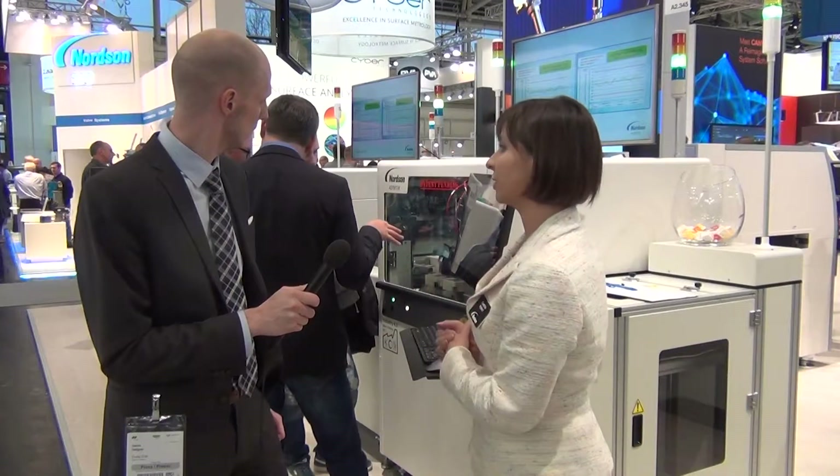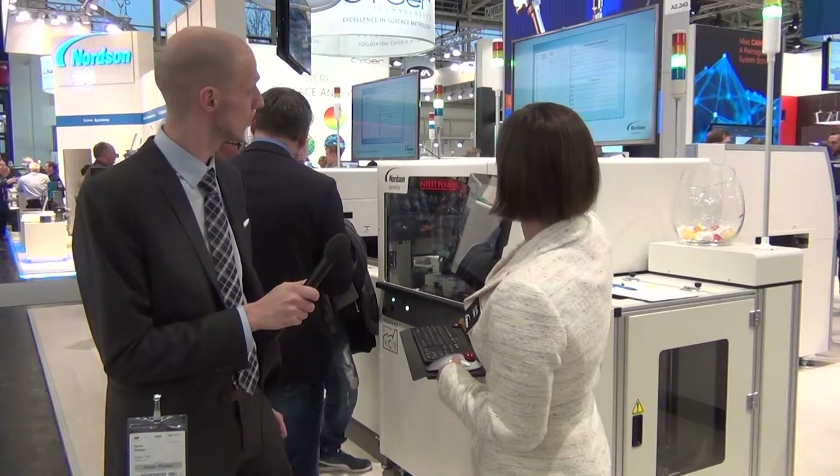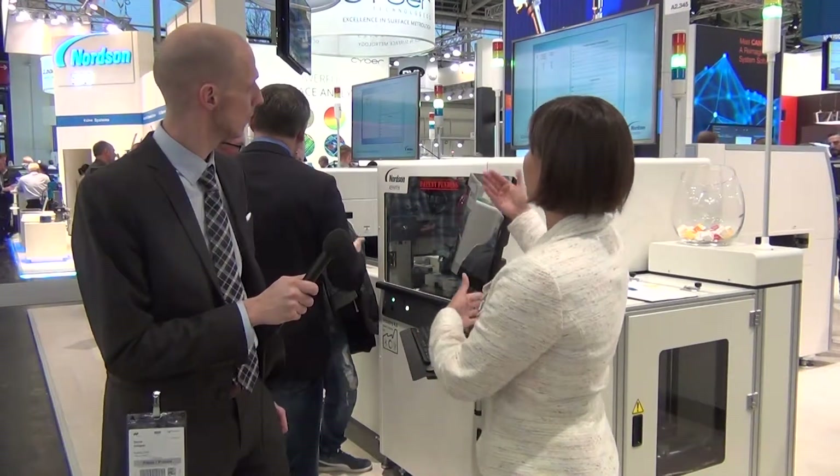We're really showing a few different things here. Going back to that closed loop process control, we're showing our inspection system which is inspecting both the top and bottom side for conformal coating material. There's also a thickness sensor on there which is taking thickness measurements, and part of the concept of this whole line solution is really introducing that social machine aspect of Industry 4.0 to get some communication and feedback going between our two systems.